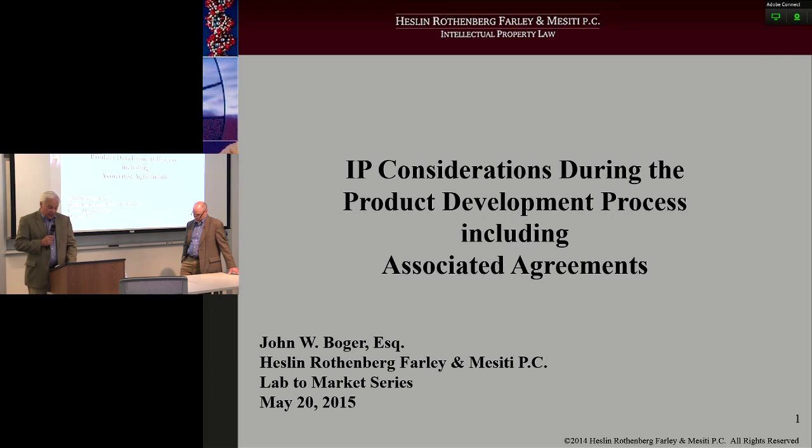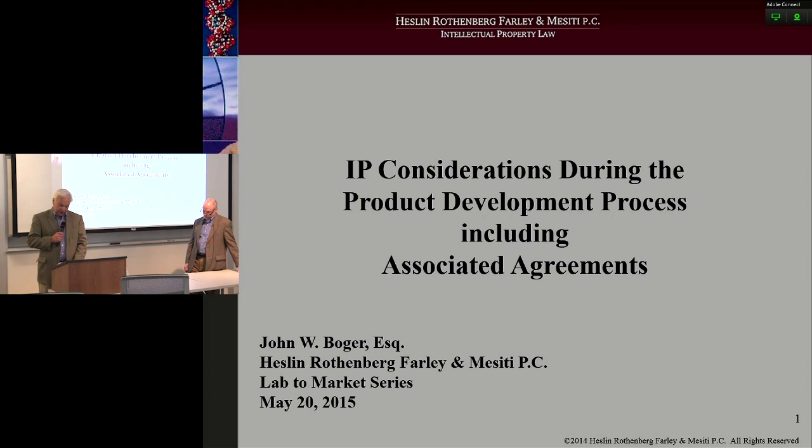John is a graduate cum laude of our law school here at Syracuse University. He also received cum laude a bachelor of science degree in biomedical engineering from Syracuse University and a master's of science degree in biomedical engineering from the University of Utah. Previous to joining Hesling-Rothenberg, John was the senior counsel at Capital District Physician's Health Plan. Prior to attending law school, he worked eight years at Dupuy, Inc. as a product development engineer and product manager, so he has actual hands-on experience.